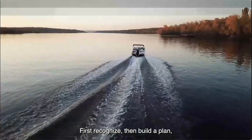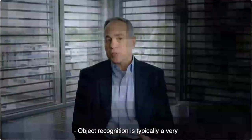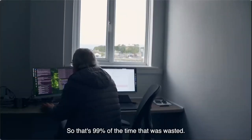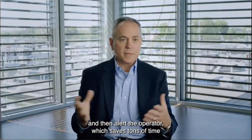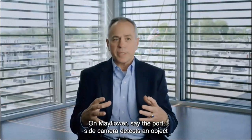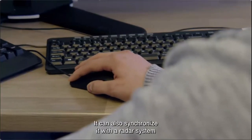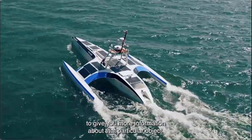The process is: first recognize, then build a plan, then execute. Object recognition used to require human operators watching hours of predator drone video feed looking for anomalies — 99% of the time there were none, so 99% of their time was wasted. Today the technology detects the anomaly and alerts the operator, saving enormous time. On the Mayflower, cameras from six points feed the vision system, and objects seen by multiple cameras are synchronized — no duplicate presentations.